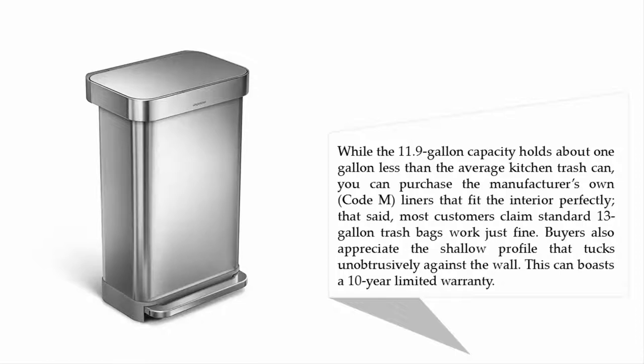Most customers claim standard 13-gallon trash bags were just fine. Buyers also appreciate the shallow profile that tucks unobtrusively against the wall. This can boasts a 10-year limited warranty.